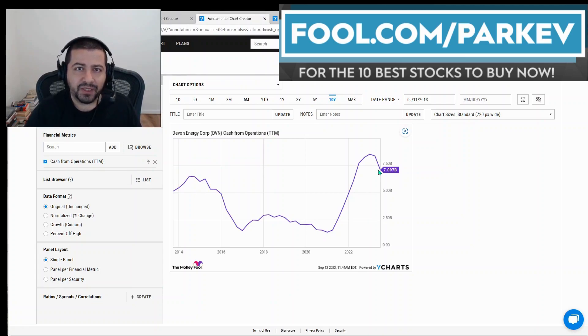You might ask: how is it that cash flow remains positive when profitability goes negative? The answer for Devon Energy is that a significant amount of its expenses are non-cash, namely depreciation and amortization. That's a non-cash expense Devon Energy takes but doesn't have to pay out in cash, which makes its profitability look worse and its cash flow look better.